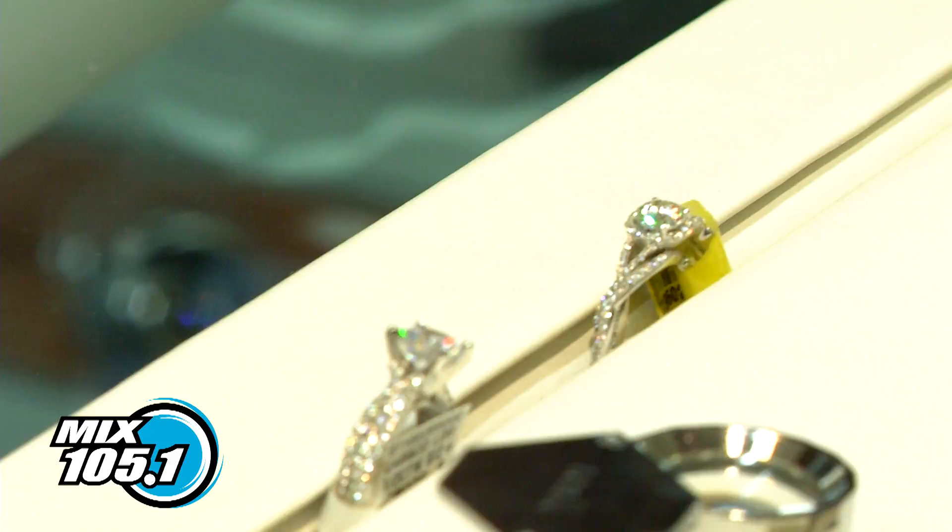Carson from Morgan Jewelers is here. We've asked her to bring out two rings because Chantel claims — a wild claim — that diamonds are a girl's best friend, so she should know the difference between a real diamond and a CZ cubic zirconium. Carson, what do you think? Can she do it?